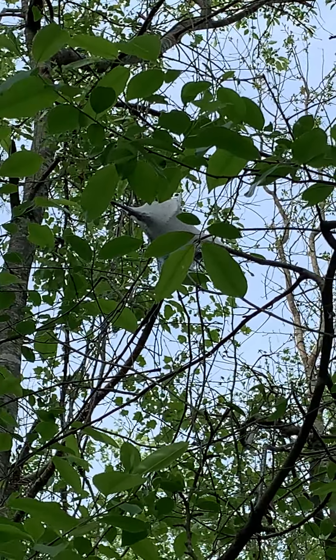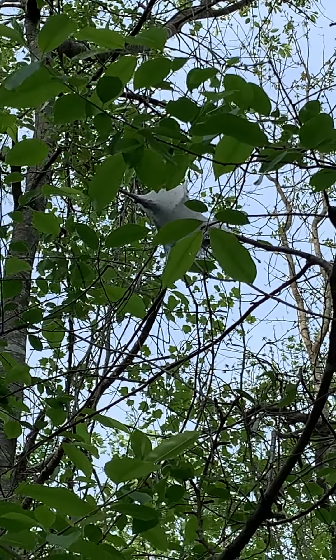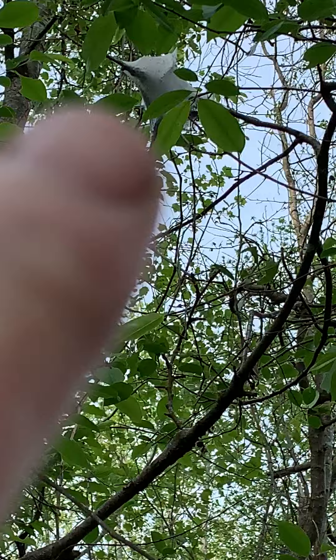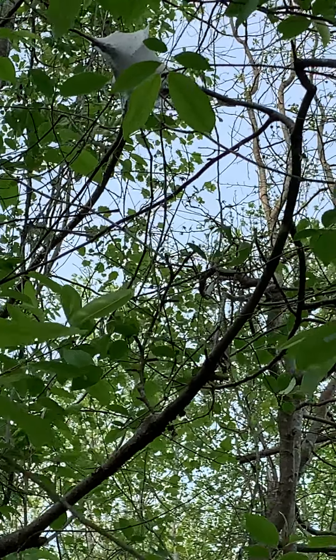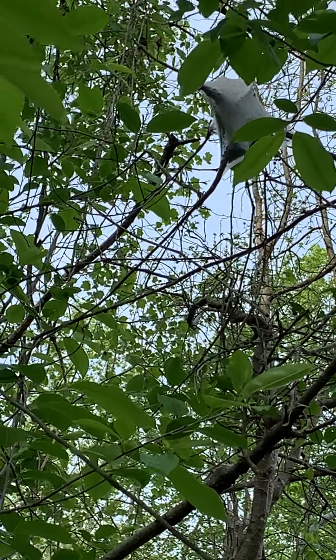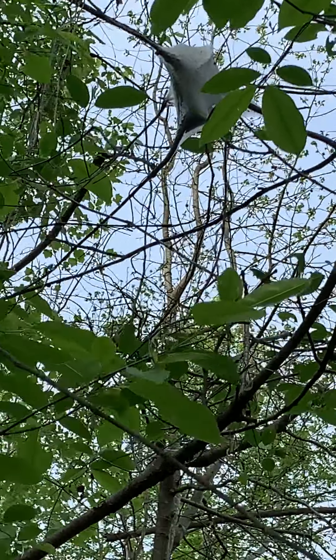Good evening, everybody. This is Kelly. I just wanted to let you know I got the first item of my scavenger hunt. It appears to be an eastern tent caterpillar nest right here. You can see that after emergence, they create this silken tent, which helps them get their name.